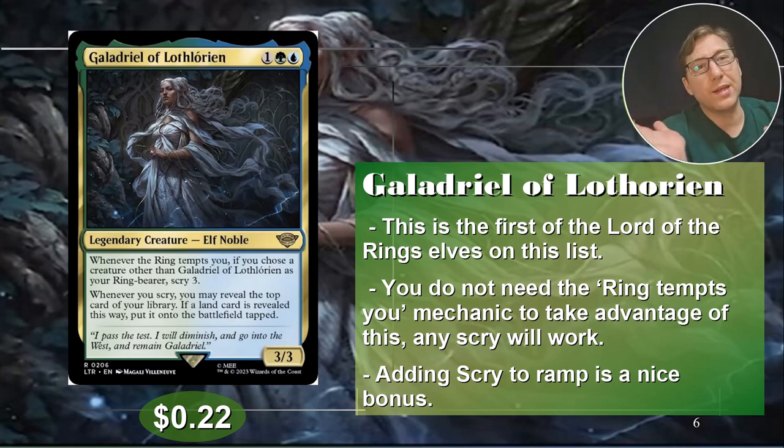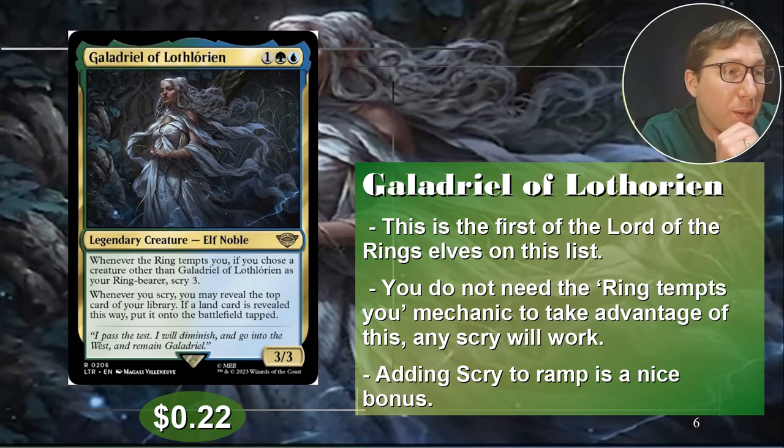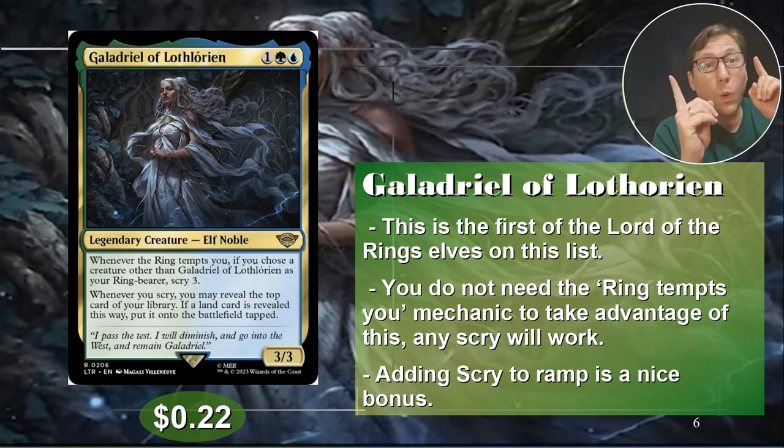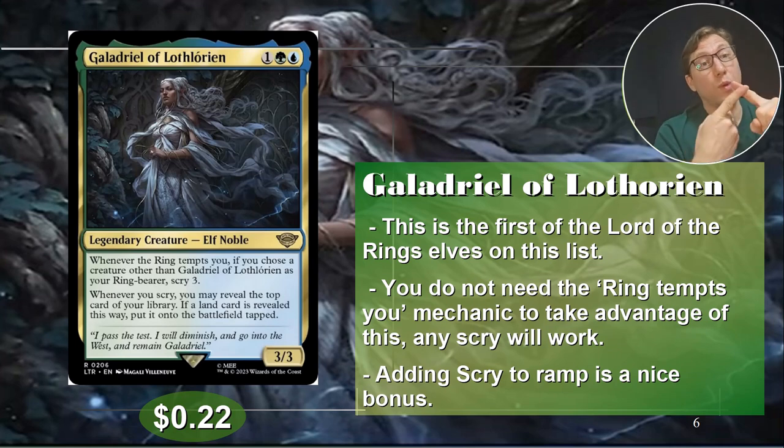She's a three-three with nothing really else going on, but she doesn't really need it either. Scry three is a nice thing to have access to. Whenever you scry, you may reveal the top card of your library. If a land card is revealed this way, put it onto the battlefield tapped. So this is ramping land.